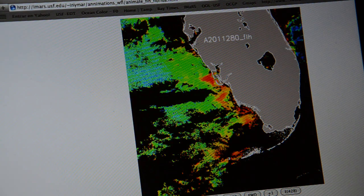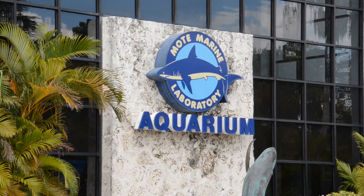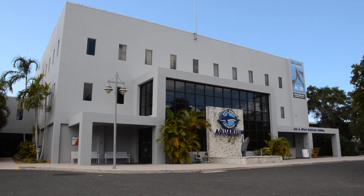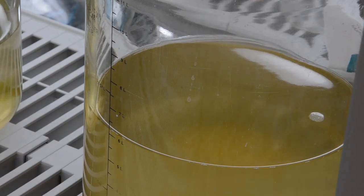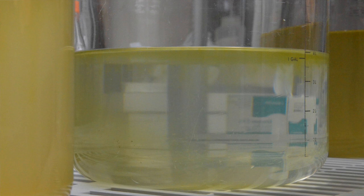Once the harmful algal bloom is detected by satellite, officials from the Florida Fish and Wildlife Research Institute and Mote Marine Laboratory collect water samples. There's a huge shift that happens in the ocean, and we don't understand that shift of critters in the water very well. Barbara Kirkpatrick has been studying the human health effects of red tide at Mote Marine Laboratory in Sarasota. Researchers at Mote Marine explore biological properties of the cells, trying to gain a better understanding of the bloom's dynamics, working closely with researchers from USF.